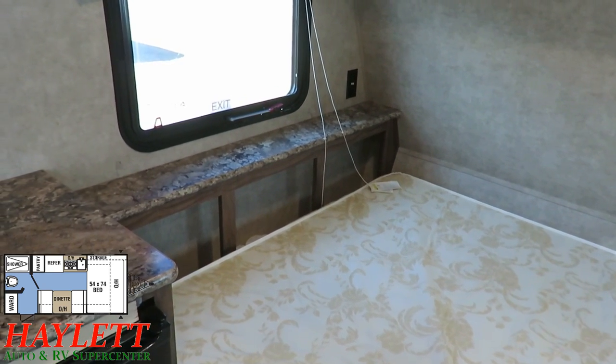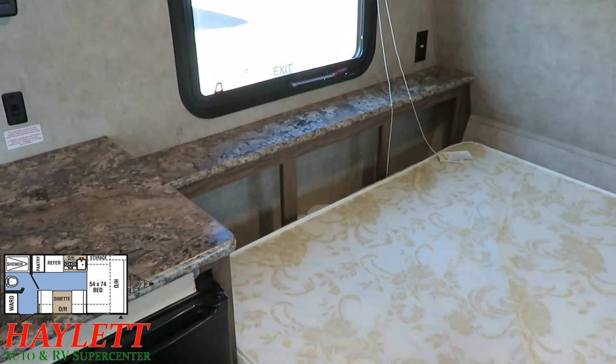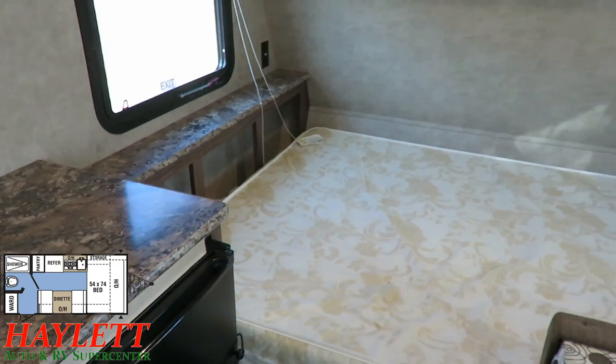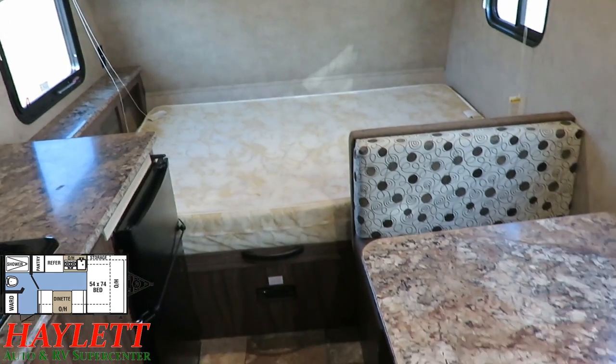But what if you're tall like me and you don't want a short bed? Ladies and gentlemen, it is very easy to remove a headboard like this, remove the Camp Queen, and install a True Queen — an 80-inch long Queen — for long-legged individuals like myself.